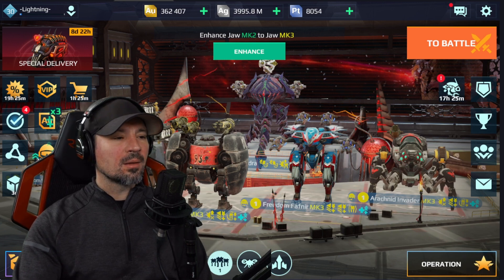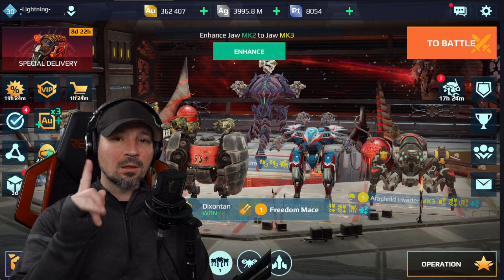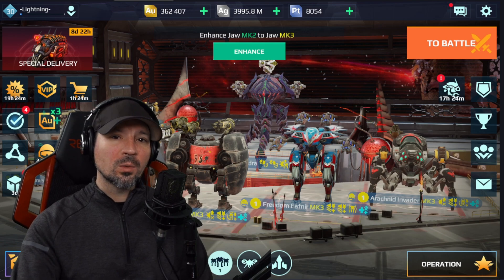What's up everyone, Danny Lightning back with another War Robots giveaway video. We got five claw weapons to give out. These things are really awesome, so follow the instructions if you want to win. Huge thank you to Pixonic for making this giveaway possible.